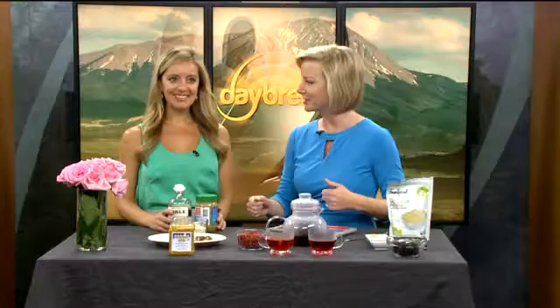Blueberries, kale, salmon — you've probably heard about the nutritional benefits of these everyday ingredients that are commonly labeled as superfoods, but there are some lesser known powerhouse foods, and healthy Julie is here with us this morning. Tell us what those are and how we can work those into our diet.